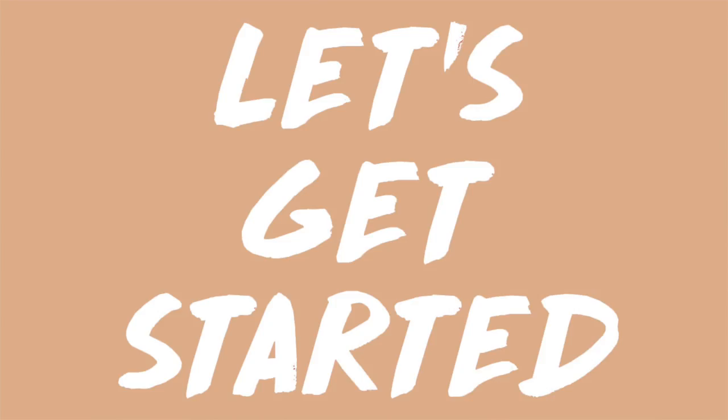Hey guys, what's up? My name is Sonali. Today I'm going to be sharing my favorite ways to achieve glowy skin. So let's get started.